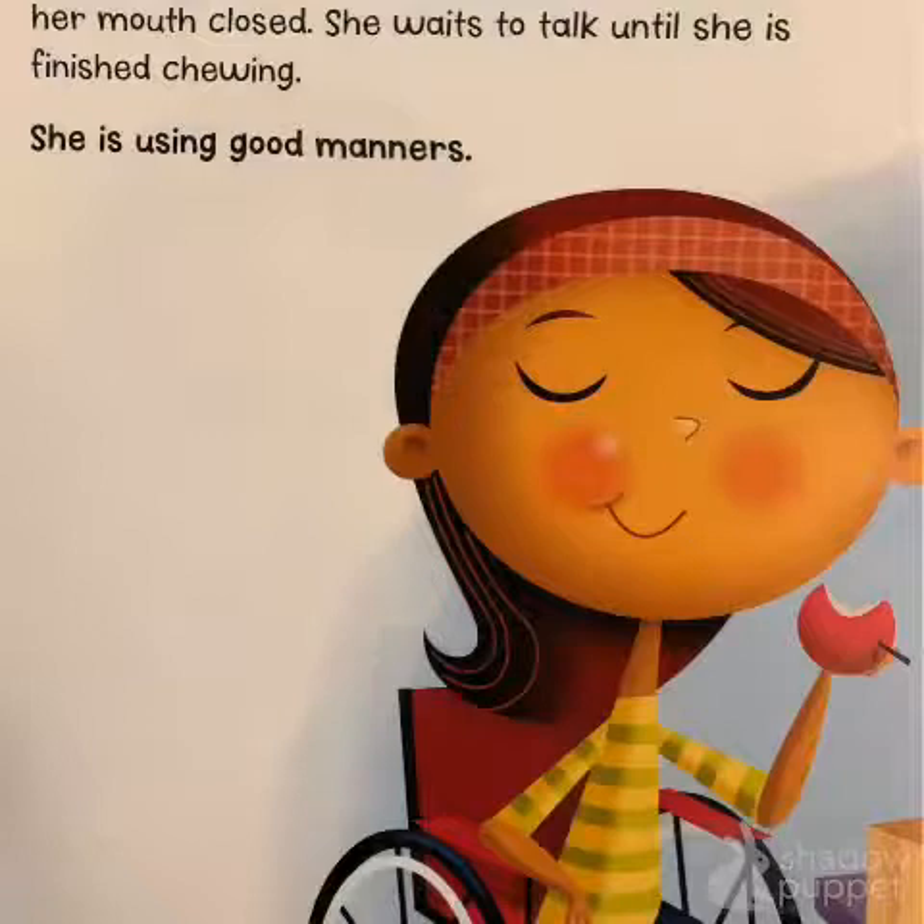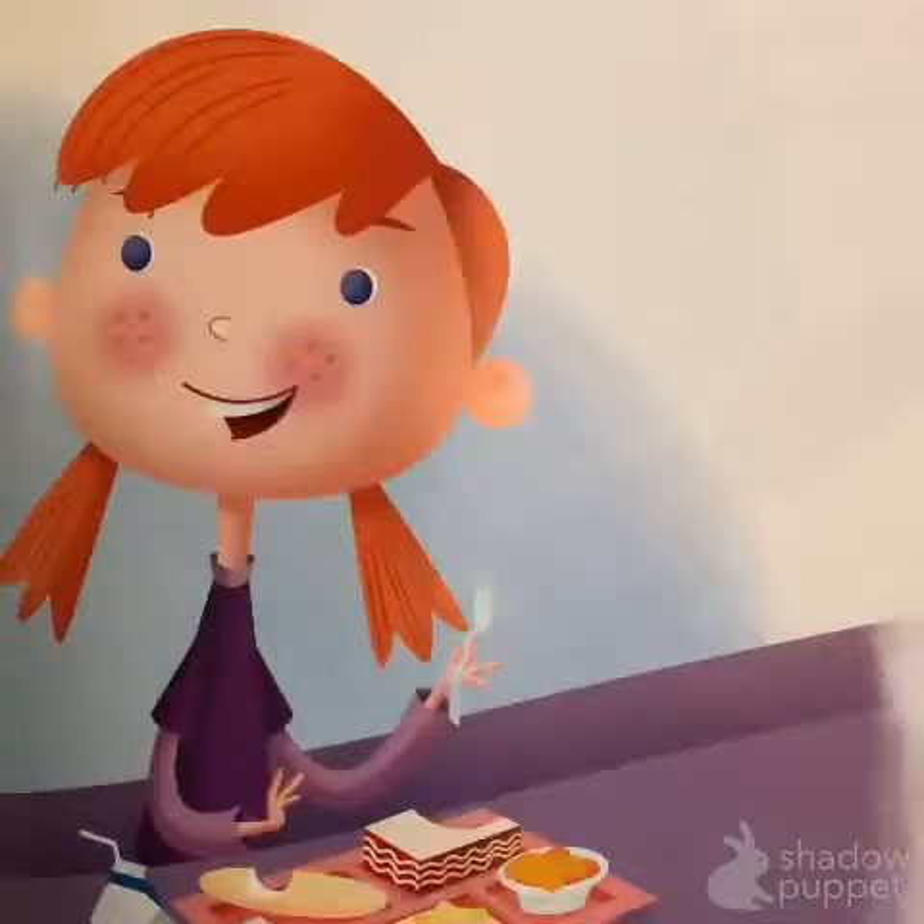Morgan takes a bite of her apple. She chews with her mouth closed. She waits to talk until she's finished chewing. She is using good manners.